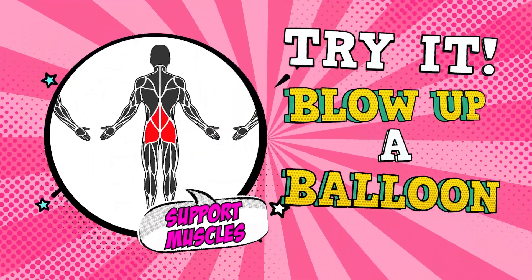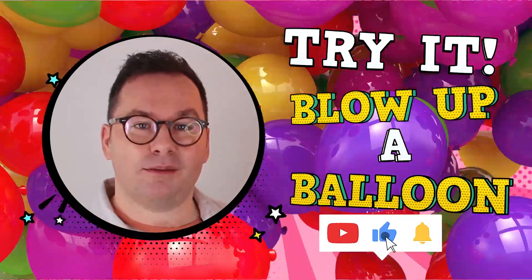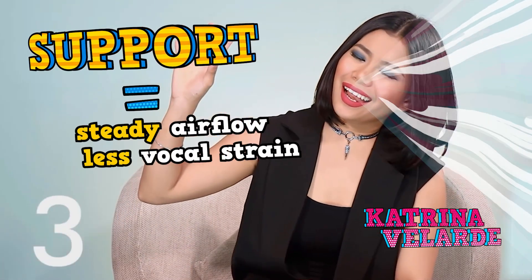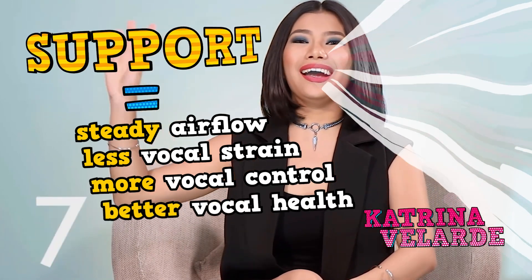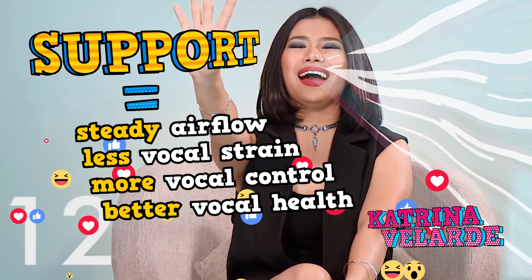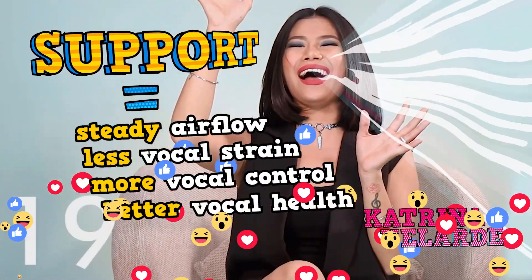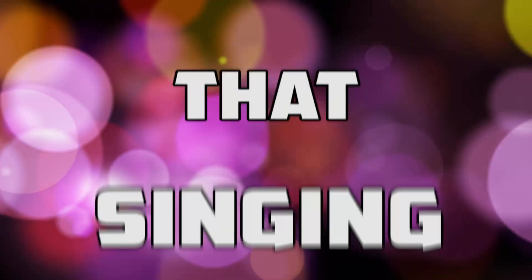So a way to find out how support might feel in your body is just to blow up a balloon. We can use a fist, pretend it's a balloon. That essentially is support.